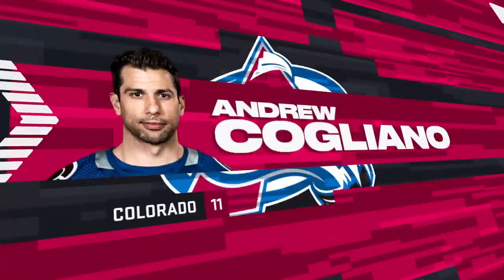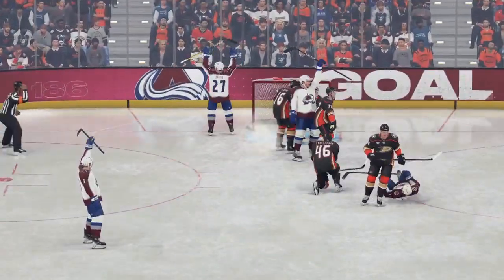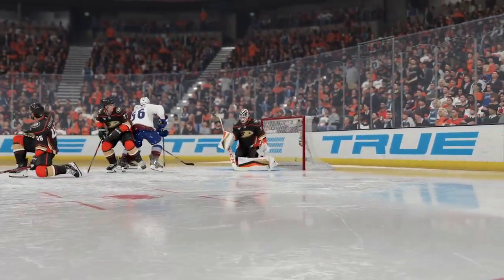There's no way that the goaltender saw this pop — there's so much traffic in front of the net. Screens all over the place. You can see him trying to track, bob and weave, but he can't catch up to it.